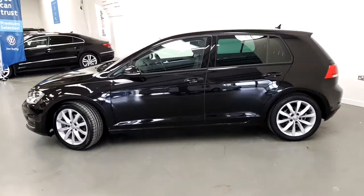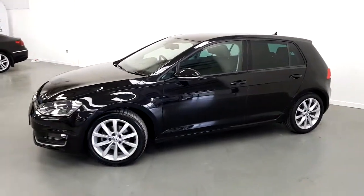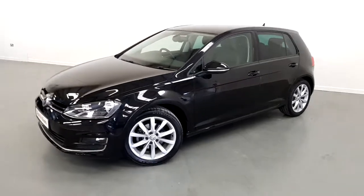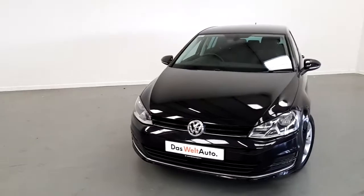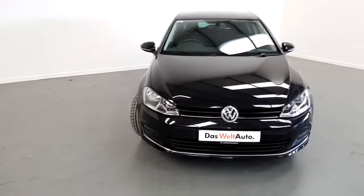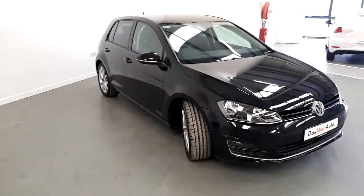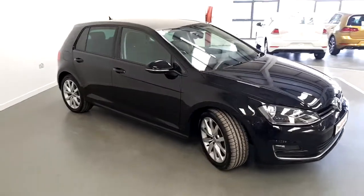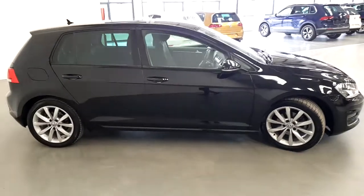This is a one owner Golf from new, and as you can see in the pictures, the car comes with a full main dealer Volkswagen service history. The car will also be supplied with a 12 month used car warranty. The Golf currently has 28,000 kilometers — really low mileage — and is only 190 euro annual road tax.